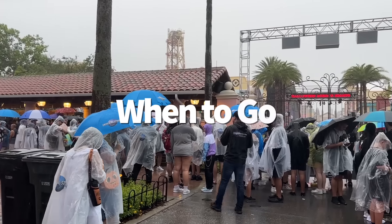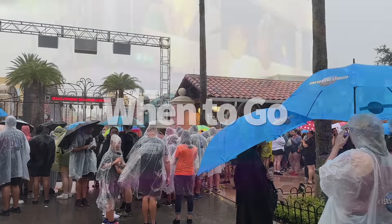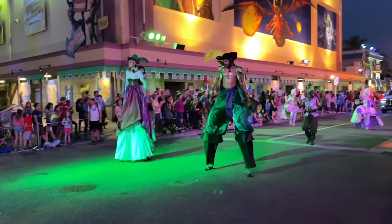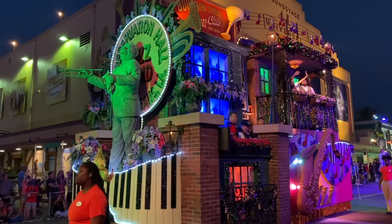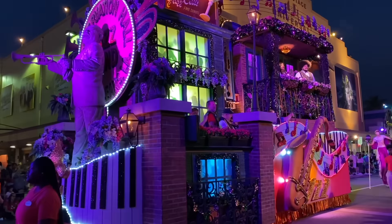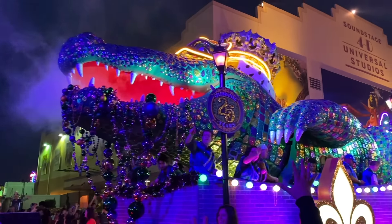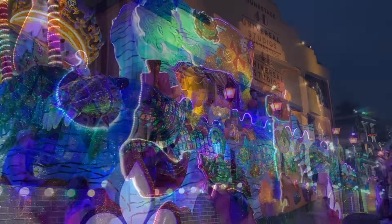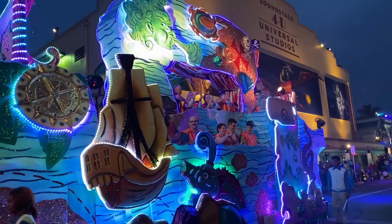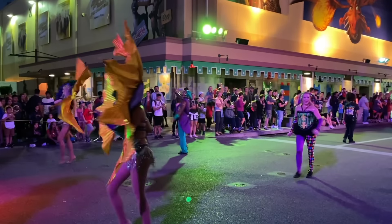Let's talk about the three Universal Studios seasons that could affect your choice of when to go. The first is Mardi Gras International Flavors of Carnival, running from February 3rd to April 7th in 2024. During Mardi Gras you'll be able to try limited-time Cajun-inspired eats and drinks from select restaurants and vendors, and catch colorful beads during an over-the-top parade. This is all very family-friendly — the tops are definitely still up — and you won't have to do anything extra to receive those Mardi Gras beads.